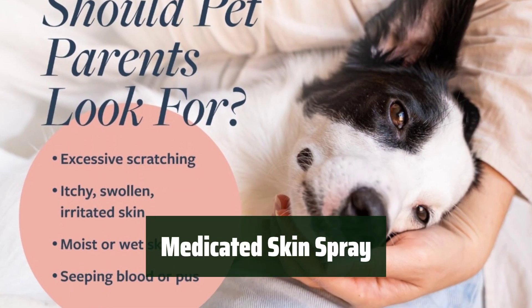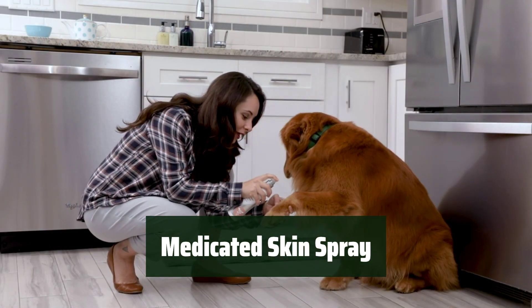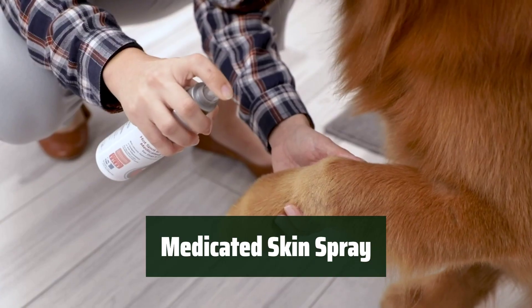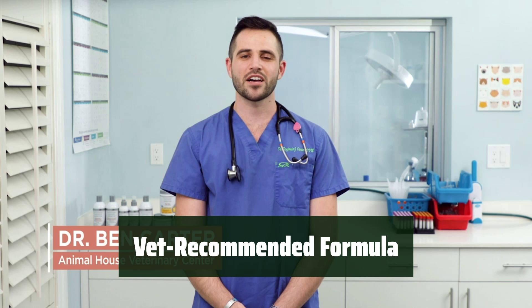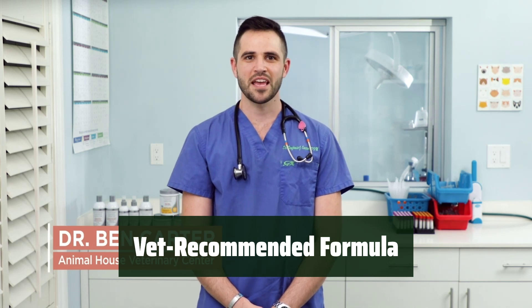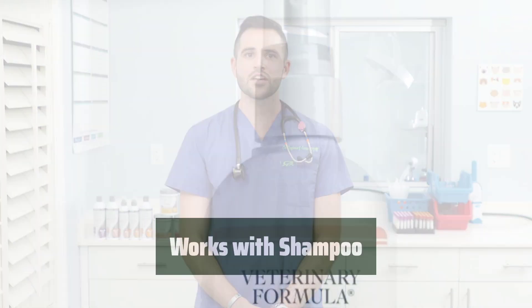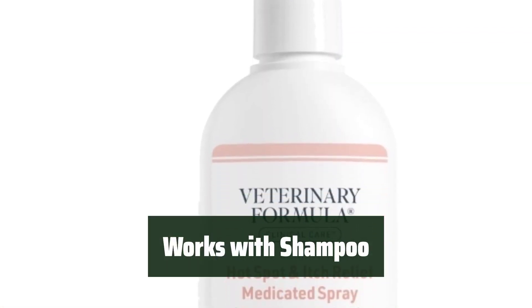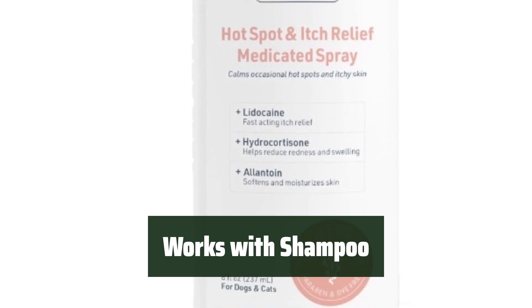Number 5. Keep your furry friend's skin and coat healthy with this medicated spray. It helps with hot spots, allergies, insect bites, and dirty wet coats. Vets recommend this paraben and dye-free spray to alleviate itching and scratching. It's safe for pets over 12 weeks old. Use this spray in between washes with the hot spot and itch relief shampoo.